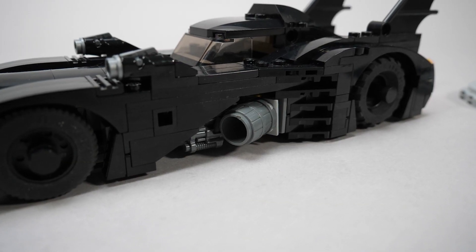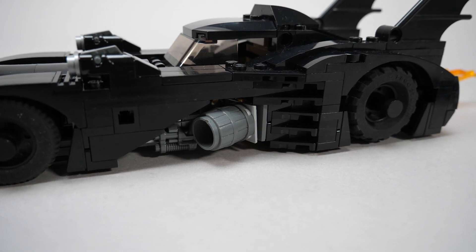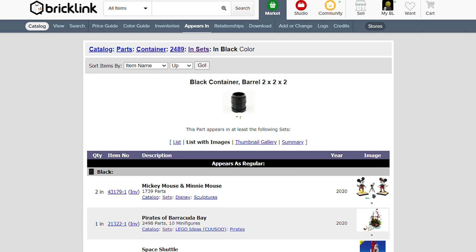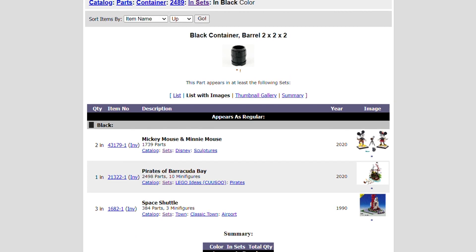I love the barrels on the sides, although we might complain because they are not black. First I thought this color was chosen because it doesn't exist in black, but it actually appeared in two 2020 sets after a single appearance in 1990. As this set is from 2019 it probably wasn't ready yet then, but now it's a fairly common piece on Bricklink — I might swap it in the future.